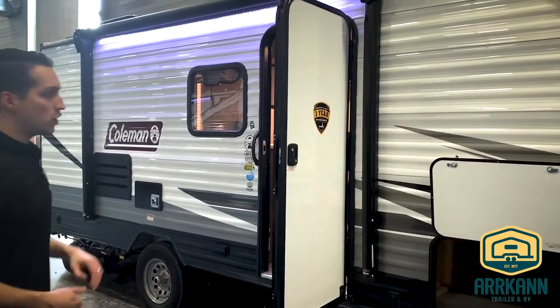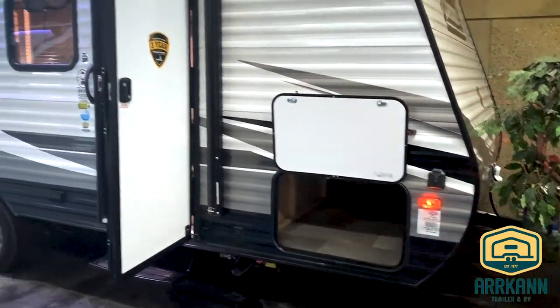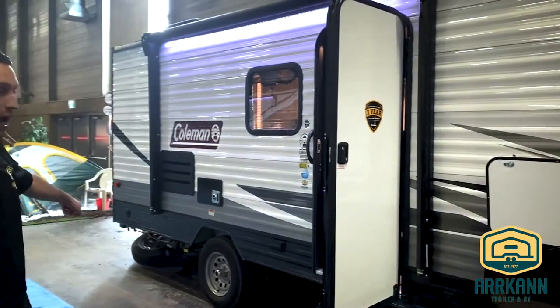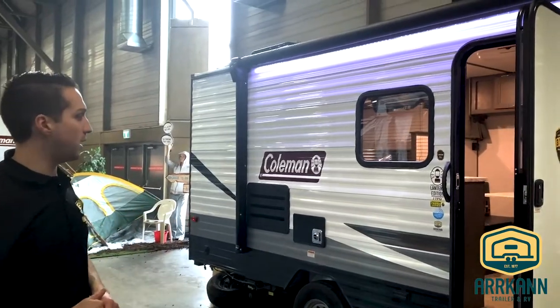Starting on the outside, you'll notice a nice big baggage door. We're only about 21 feet total here. New this year, they added electric stabilizer jacks, front and rear. And that's to go with the power awning that they already had last year with the LED lighting.